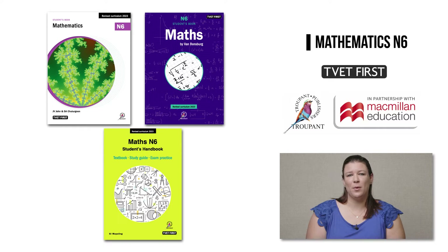Now let's look at three popular DHET-approved maths courses from TVET First for you to choose from. Why three courses? Because we understand that individual teaching and learning styles differ. Each of our courses has a customized approach, each series is excellent, and all of them prepare students for exam success. We encourage you to choose the course that works best for you.